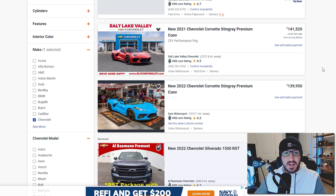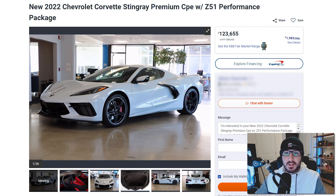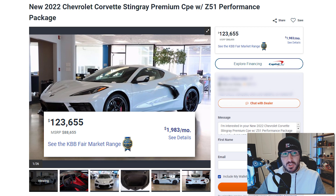The first one I'm going to look at is a 2022 Corvette Stingray Premium with the Z51 Performance Package. It's a great looking spec — matrix gray with the red interior. It's got an MSRP of $88,655, which honestly isn't that bad considering what you get. But the asking price on this thing is $123,655 — a $35,000 markup. We're not talking $1,500 or $2K over, or a market adjustment of five grand. We're talking $35,000 over MSRP, which is just insane.